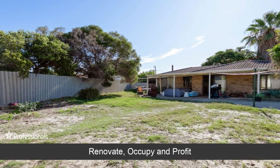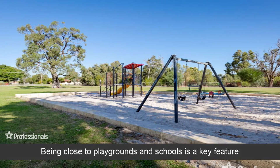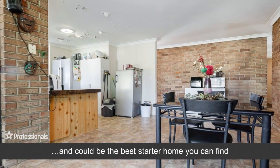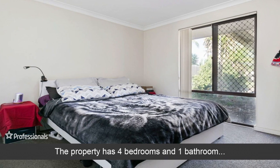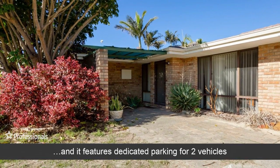Renovate, occupy and profit — being close to playgrounds and schools is a key feature and could be the best starter home you can find. The property has four bedrooms and one bathroom, and it features dedicated parking for two vehicles.